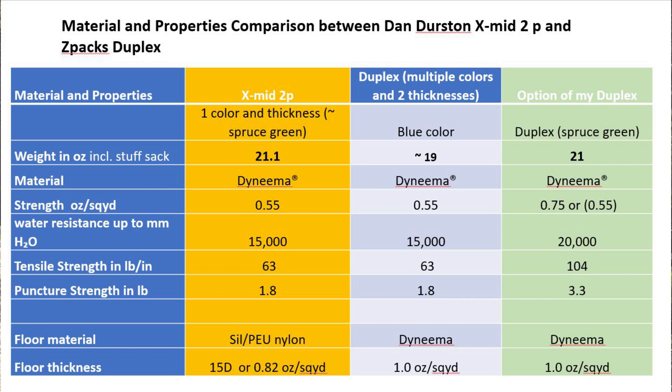The floor material is also different. It's a much thinner and more sensitive material — a sil-PU nylon on the Danderson, compared to the Dyneema floor on the ZPacks. The ZPacks floor is 1 ounce per square yard, and the 15-denier Danderson floor is about 0.82 ounce per square yard. So the ZPacks floor is about 18% thicker, and Dyneema is a lot stronger than nylon material as well.